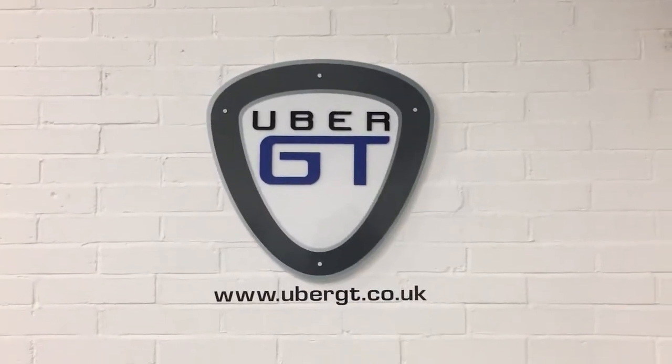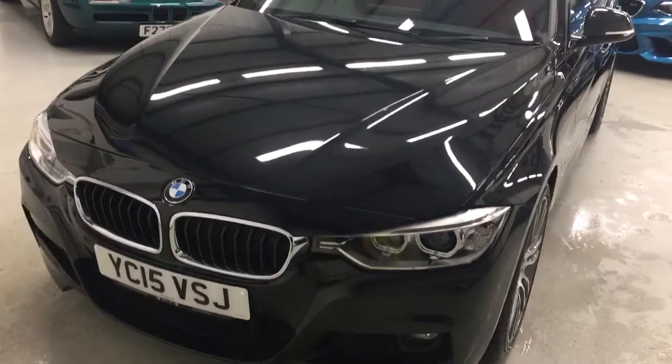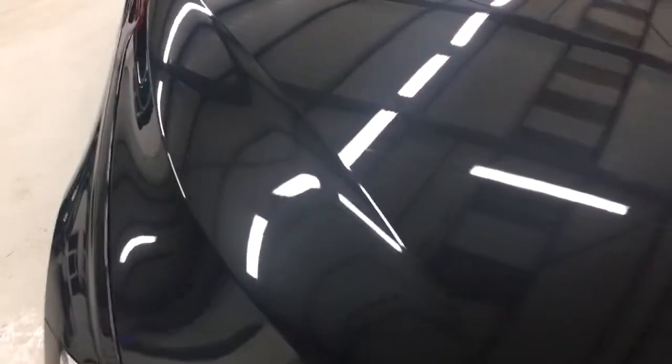Hi there, it's Peter from Uber GT. I'm really excited today to show you around our fabulous 335i Touring. It's absolutely stunning in sapphire black and has a superb specification. As you can see on the car, the paintwork is absolutely beautiful.